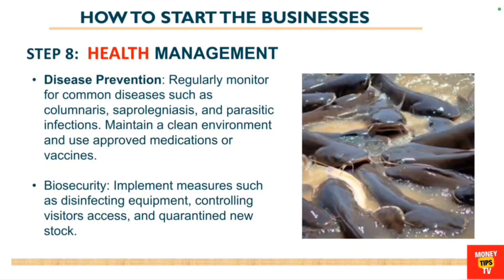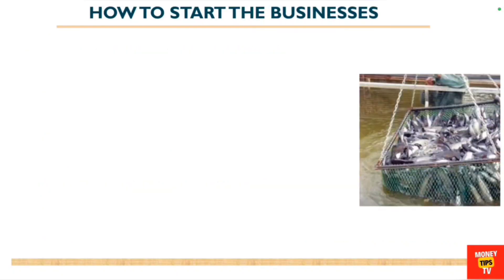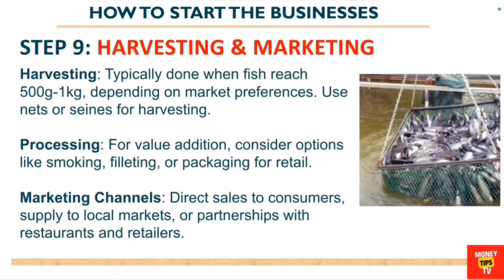Maintain a clean environment and use approved medications or vaccines. You also need to consider biosecurity — implementing measures such as disinfecting equipment, controlling visitor access to your fish ponds, and quarantining new stock. This is all part of the health management of the fish.